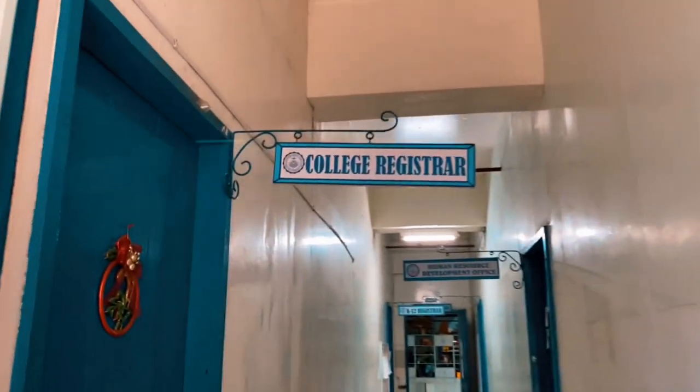At the registrar's office, our friendly staff is there to assist students with enrollment, class schedules, and any administrative support.